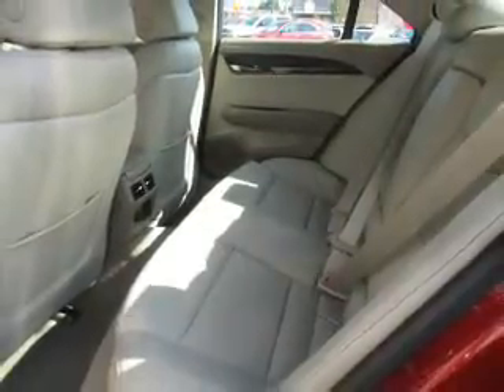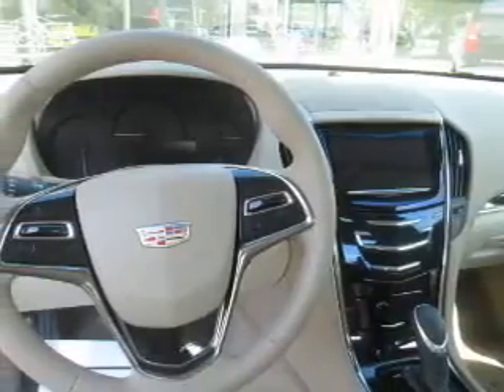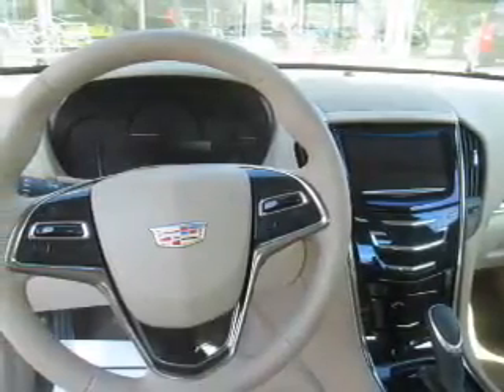And auxiliary input. Remote start, steering wheel controls, a premium sound system, push-button start, and automatic climate control.